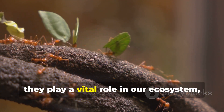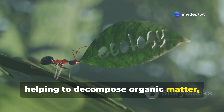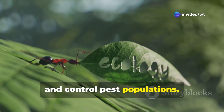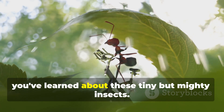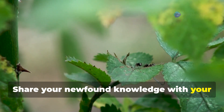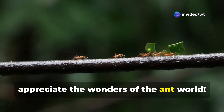Although they are small, ants play a vital role in our ecosystem, helping to decompose organic matter, disperse seeds, and control pest populations. Next time you see an ant, remember all the fascinating things you've learned about these tiny but mighty insects. Share your newfound knowledge with your friends and family, and encourage them to appreciate the wonders of the ant world.